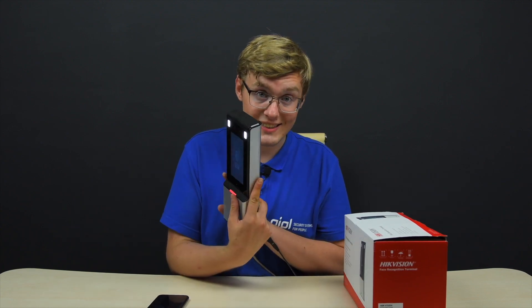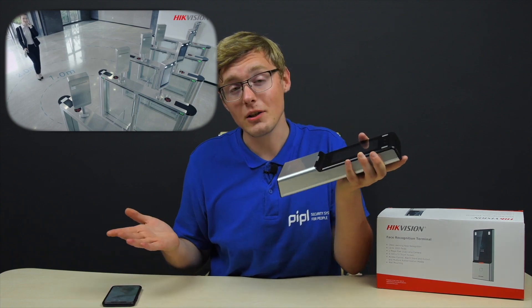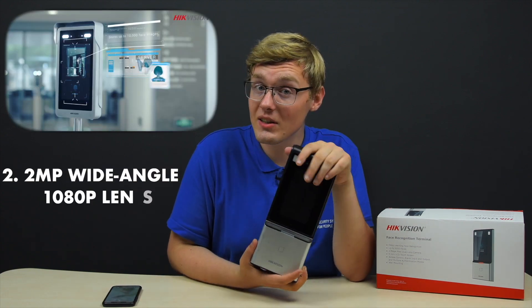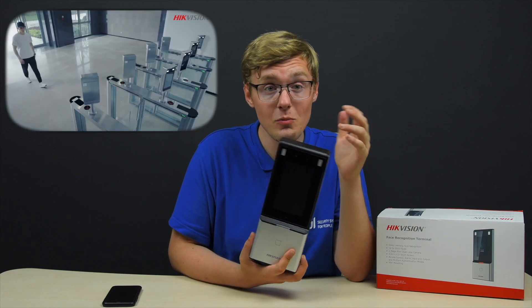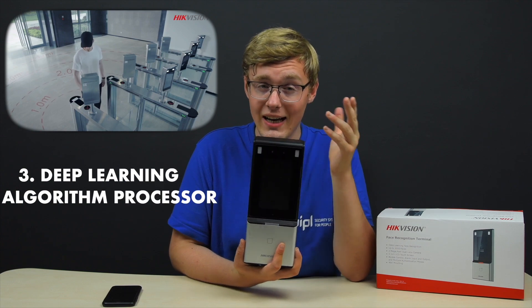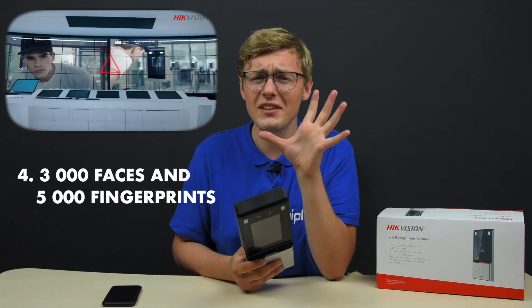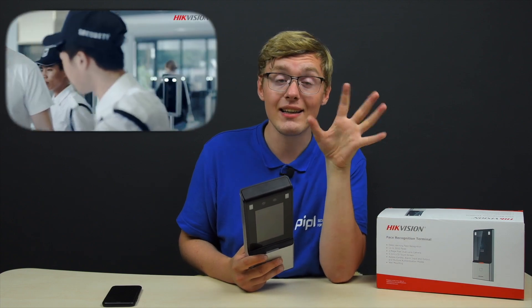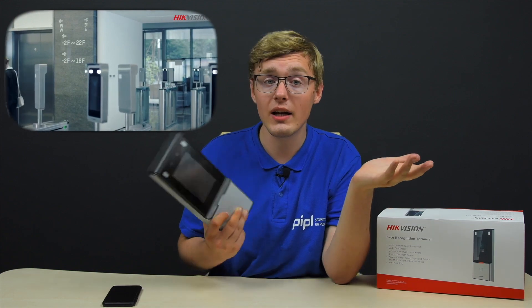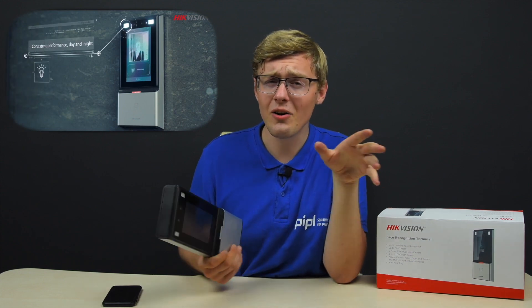Now let's get to the specifications. It has a touchscreen LCD display. The iPhone X has a 5.8-inch screen — almost equal. There's a 2-megapixel wide-angle lens, 1080p, but it only works if you get closer to it — face recognition works at a distance between 0.3 meters and 1 meter. The processor uses an integral deep learning algorithm. It can hold 3,000 faces and 5,000 fingerprints, and it takes about 1 second per person to recognize a face, with 99% recognition accuracy. There's also a second model that can two-step verify you via both face and fingerprint scan.